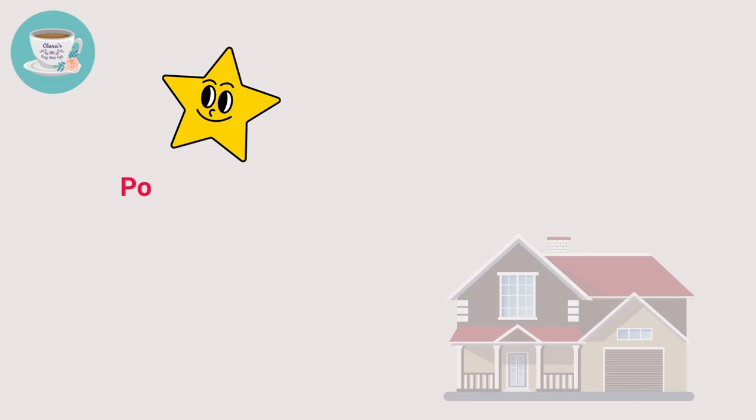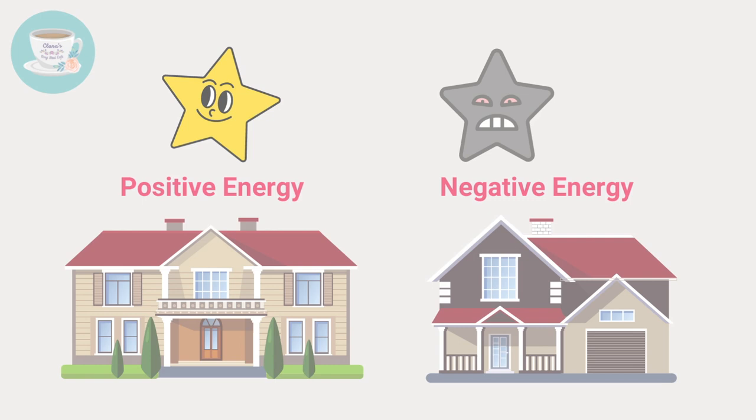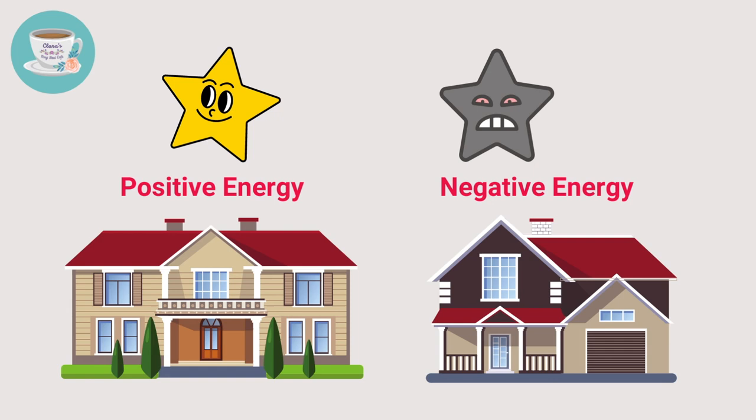If your front door happens to be in a sector where an auspicious star resides, the energy that enters your home from the front door will be positive energy. On the contrary, if your front door is where a bad star resides, it brings negative energy, and this type of house would require feng shui remedies. Let's have a look at some examples.